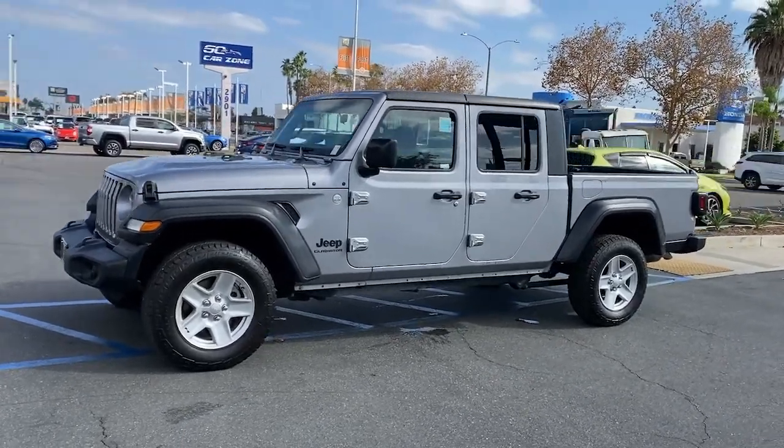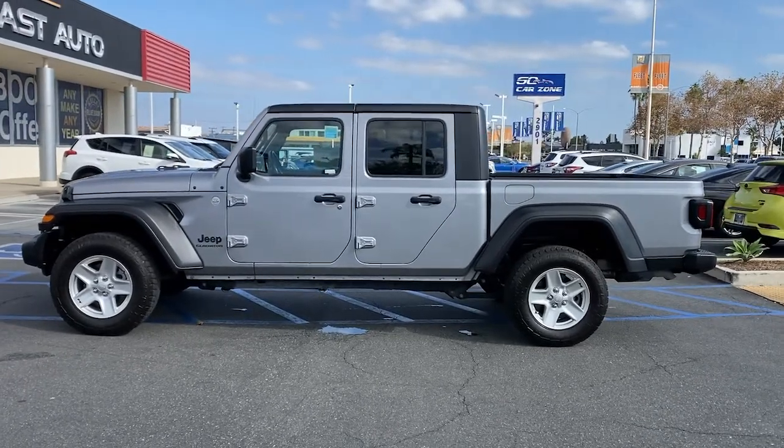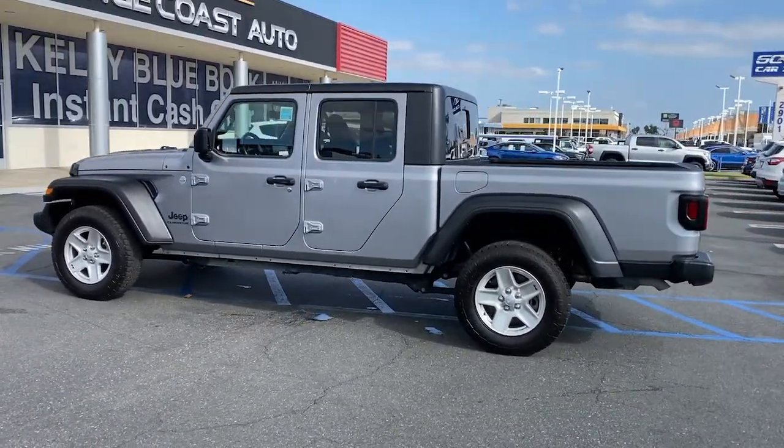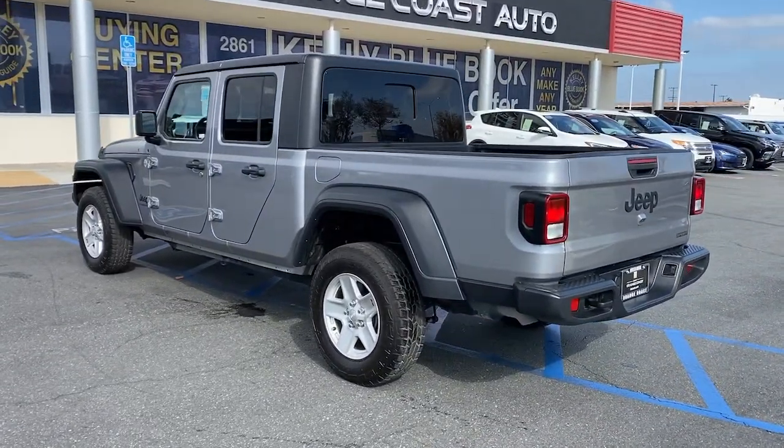You'll have love at first sight with the 2020 Jeep Gladiator. With less than 50,000 miles on the odometer, this vehicle stands out from the rest. This unapologetically rugged Gladiator is the ultimate trail partner.